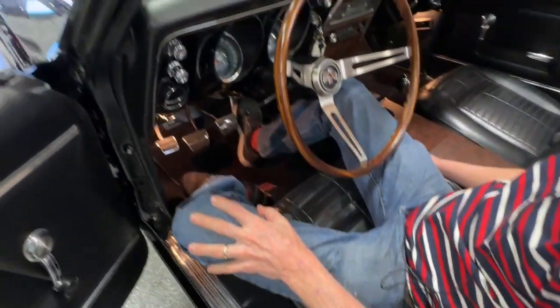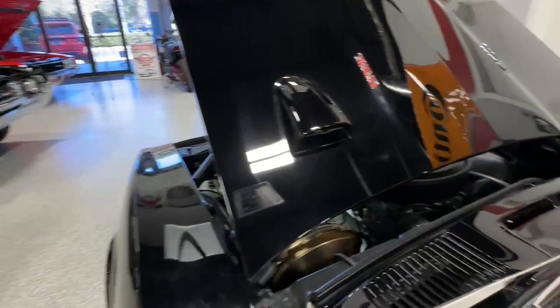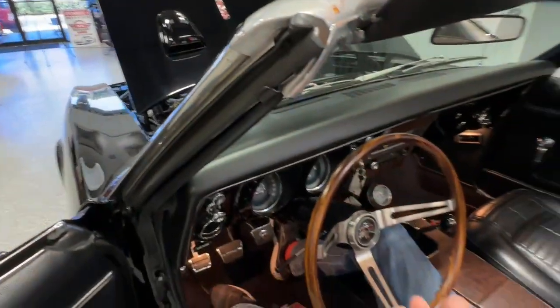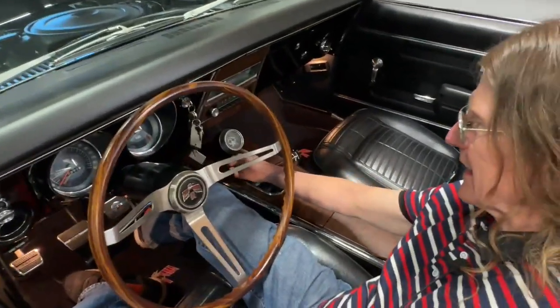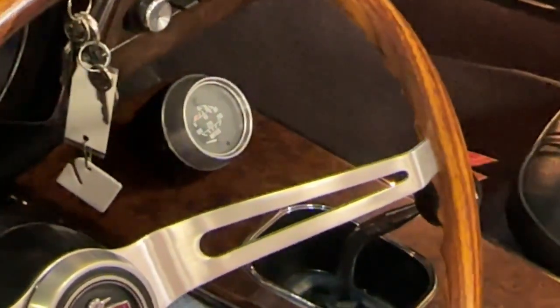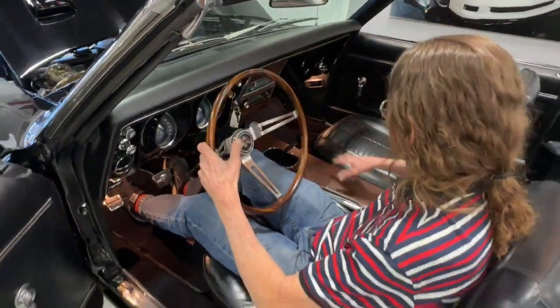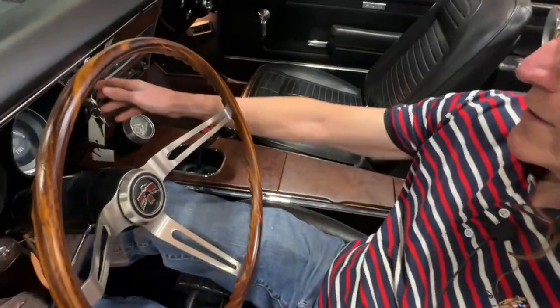What's neat is it's got the hood tach from the factory. And it has an electric clock from the factory, but what someone did was change out the mechanism in the casing and put two gauges there — an oil and a water gauge. That's kind of trick, so that's not factory. But the outer casing is original. It's got a nice console here as well.